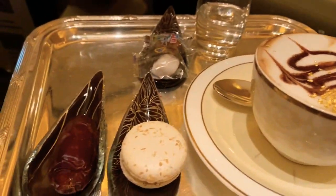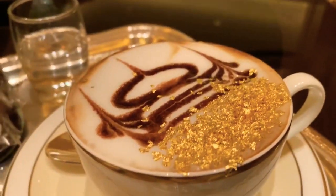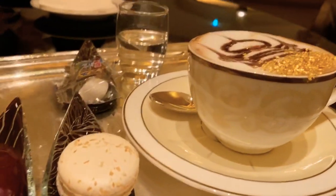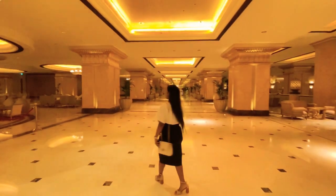Here is our 24-karat gold cappuccino. Now we will take a sip of this luxurious drink. This pastry is so delicious — loved it! I'm so excited, I'm going to drink some gold, and this is so good — just loved it!